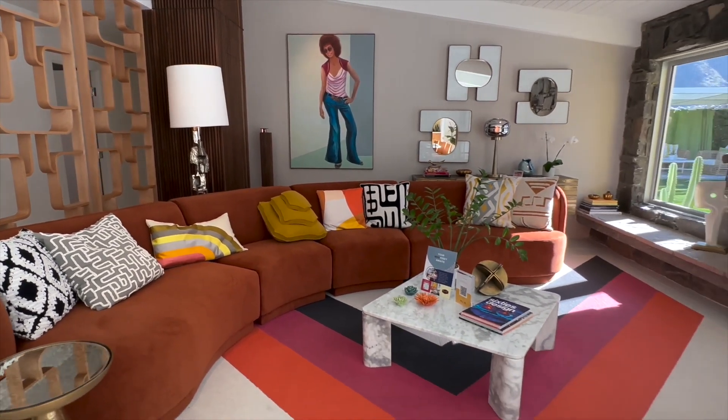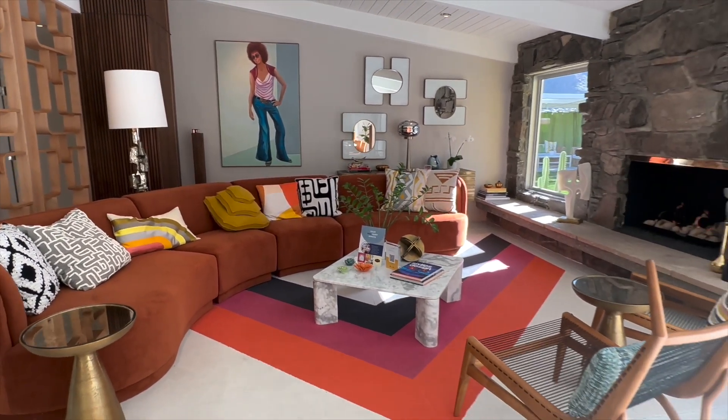We worked really closely with Willis trying to figure out what's going to work best in our house. The challenge being a designer and making decisions about your own house is you've seen so many amazing products over the years you want to put everything in the house, but you have to whittle it down to your favorites. Working with Willis and looking at Corian Quartz and the Corian materials worked really well for us.